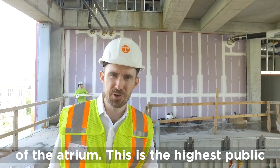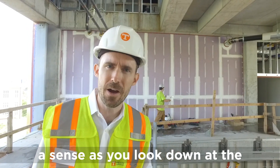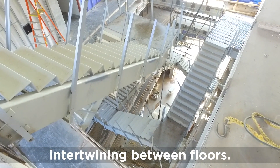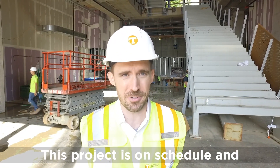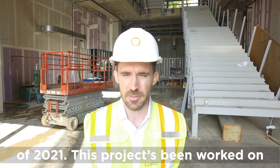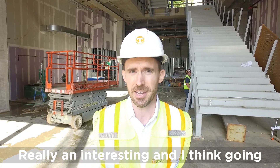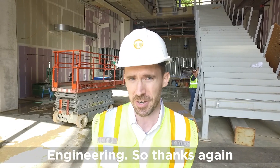We're standing on the fifth floor of the atrium — the highest public level — and it really gives you a sense of the depth of this atrium space, the heart of the building. You can see the staircases suspended and intertwining between floors. Thanks for coming on this tour today. This project is on schedule and on budget, set to open in the fall of 2021. It was built by Blaine Construction and designed by McCarty Wholsapel McCarty in Knoxville along with Smith Group out of Detroit — a fabulous addition to the campus and to the College of Engineering.